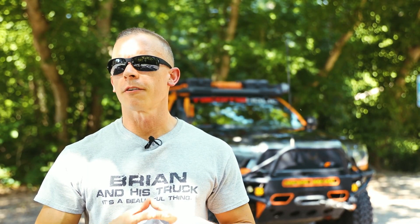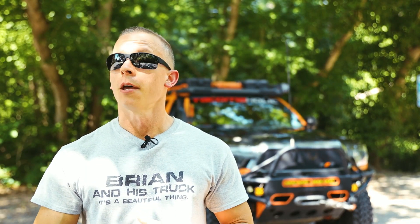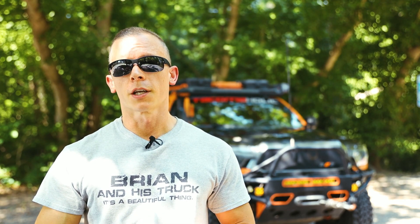All right, guys, today's video is going to be very short, but it's going to pack a punch because we are going over three confirmed updates to the fourth gen Toyota Tacoma.